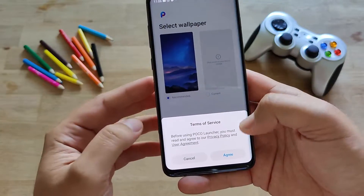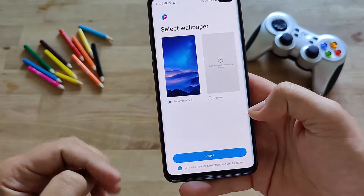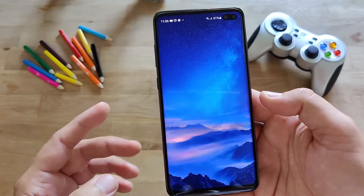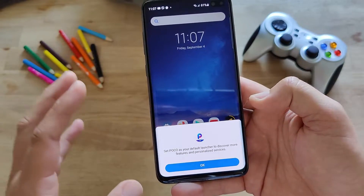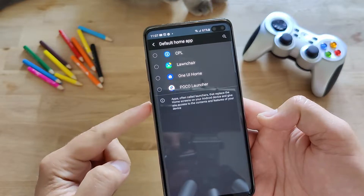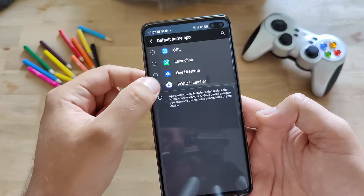I'm going to apply the wallpaper setting. I'll agree to the terms of service. I'll allow the Poco launcher to access my photos and apply it. Let's see if the transformation happens. 'Set Poco as your default launcher to discover more features and personalized services.' All right, I will do so. If I go now to the default home app, you can see I already have the CPL launcher, the OneUI Home, and the Poco launcher.